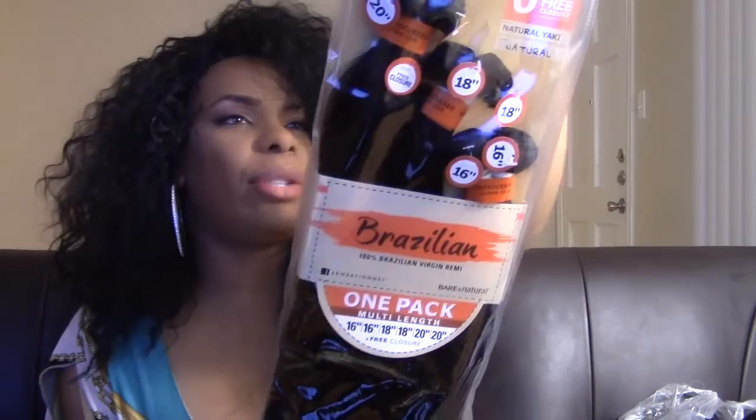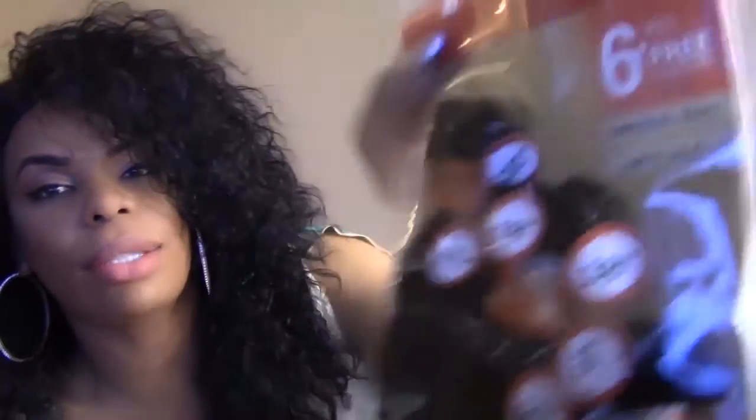I would have gotten some hair because I'm about to add this to a full cap lace wig — I'm going to sew this onto it. I got this and it was like a hundred something dollars, and it's all the way up to 20 inches, so I can't wait to put this in that wig so that hair can be nice and long. Yes girl!